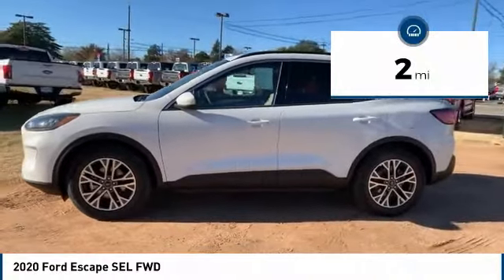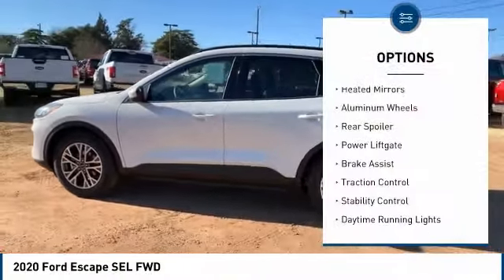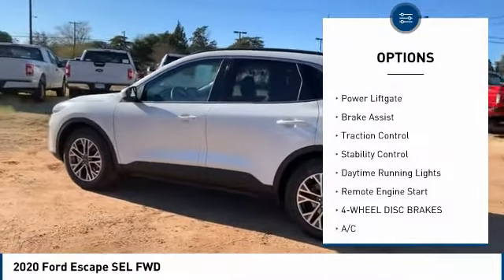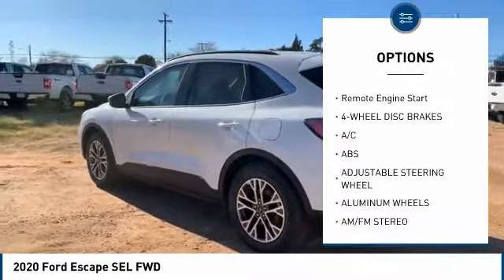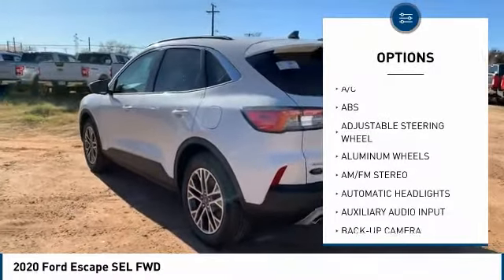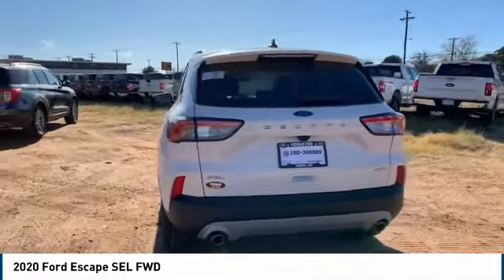This vehicle has less than 100 miles. Here are some of this vehicle's great options: heated mirrors, aluminum wheels, rear spoiler, power liftgate, brake assist, traction control, stability control, daytime running lights, remote engine start.